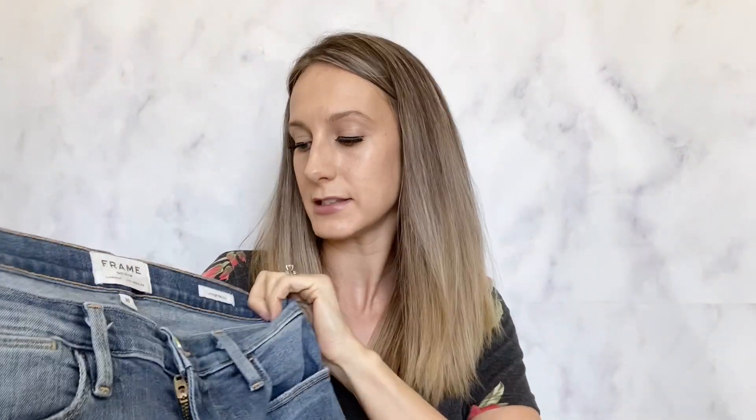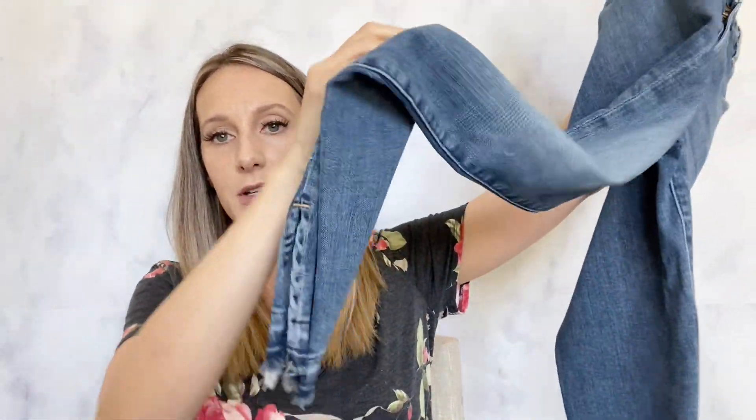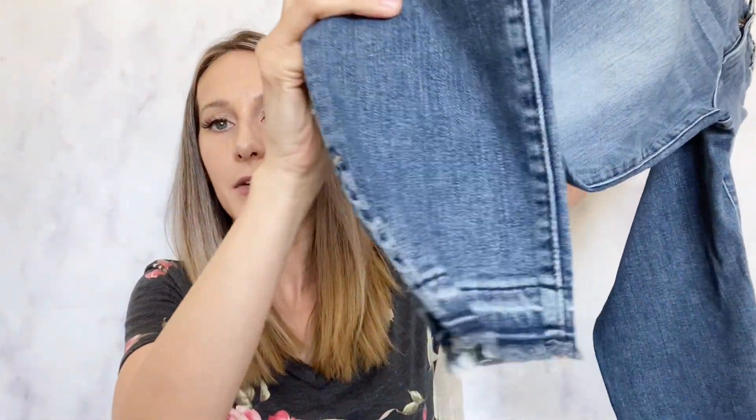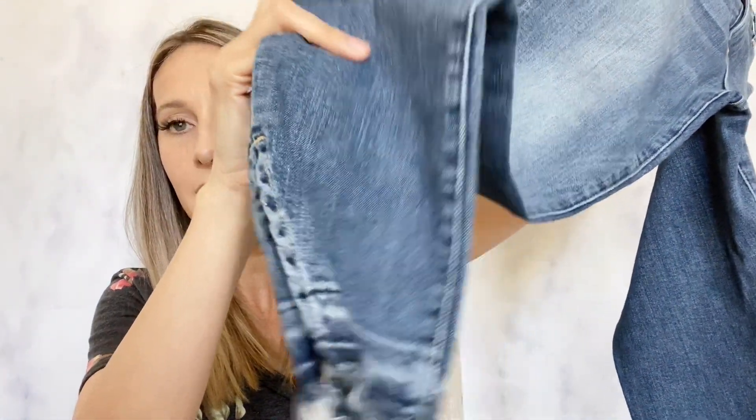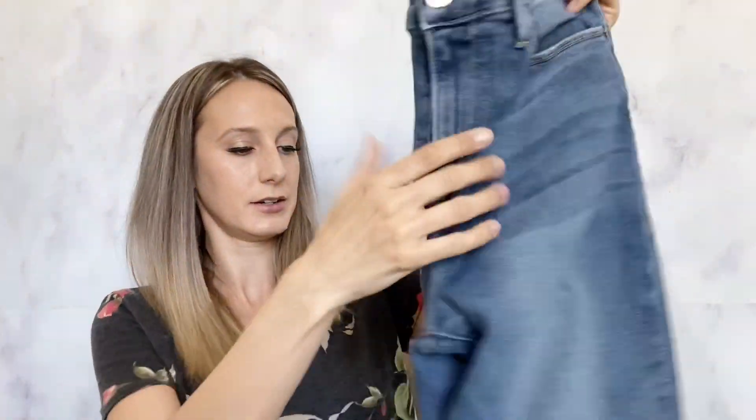The next item I found was these Frame jeans — they are the Lehigh skinny, size 30. I can tell they run small; these don't look like a size 30 to me. I did list in the description that they seem to run small. They have a raw hem and a little side slit, which is cute, and they are in great condition.